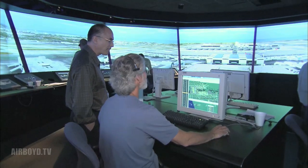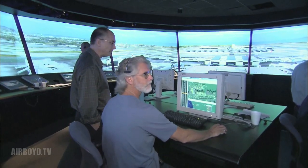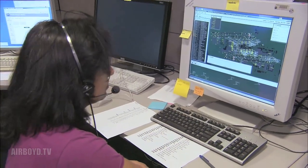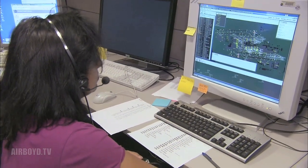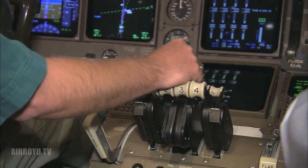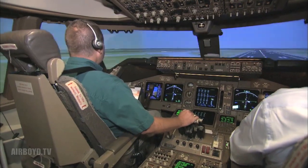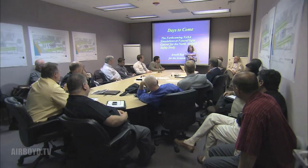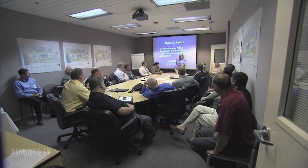After all of the simulations were completed in August of 2009, NASA compiled the recorded data that documented numerous measures of safety and efficiency. This data included runway incursions, taxi delays, voice communications between controllers and pilots, and their post-run surveys. All of this data was presented to an independent academic panel, whose task was to recommend what action LAX should take to improve the safety and efficiency of the north runways.